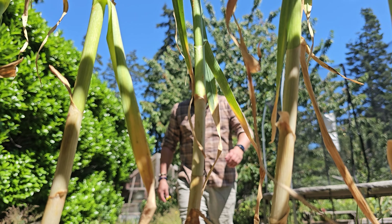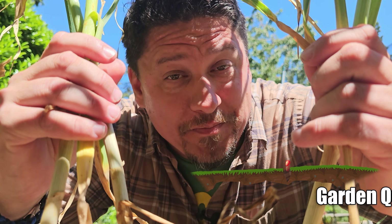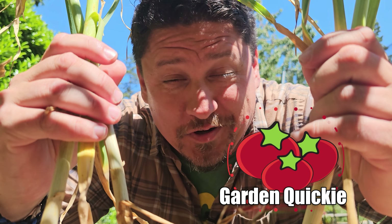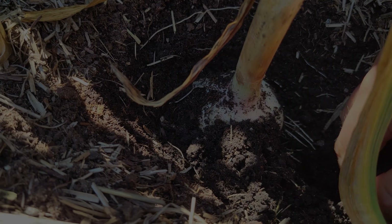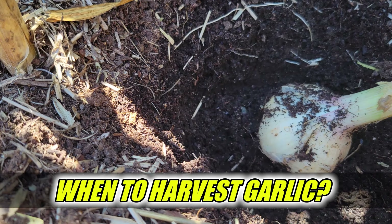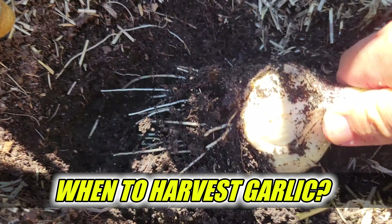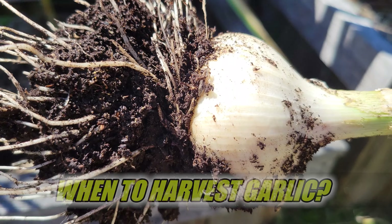Hi, I'm Jeff from the Ripe Tomato Farms. Welcome back to another episode of the Garden Quickie — the show where in two minutes or less, garlic is our game. Today's episode is all about that favorite allium — more specifically, when is the right time to harvest our garlic? Time's short, so let's dive in.